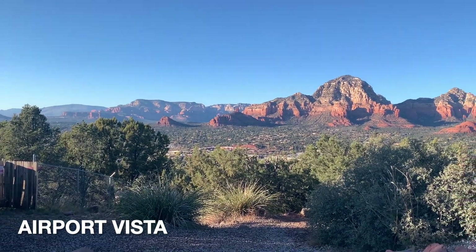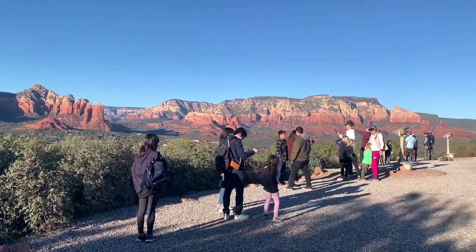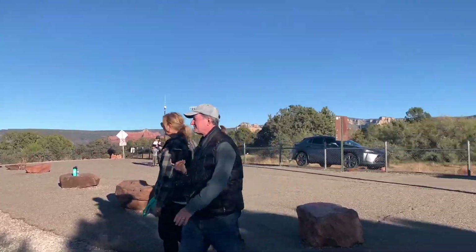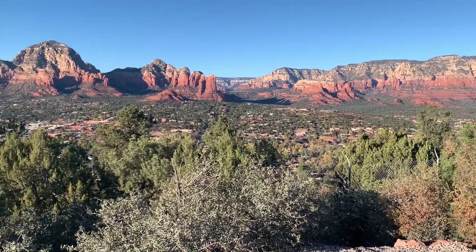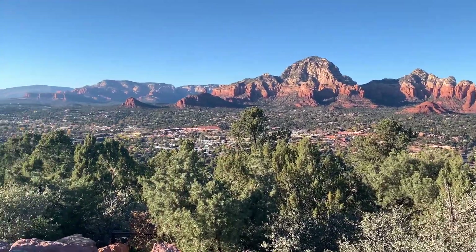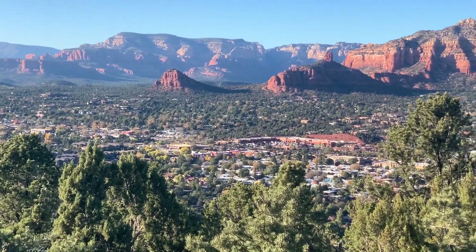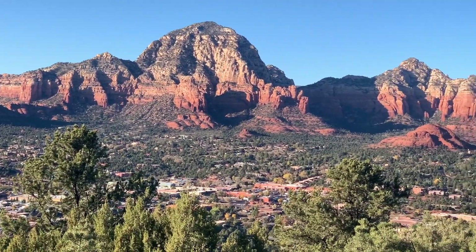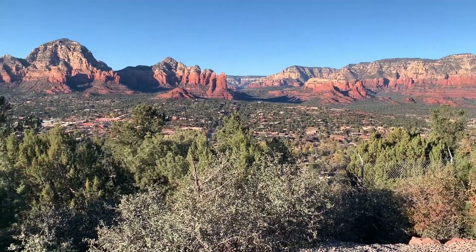You can take a turn just off the 89A up to the Airport Mesa viewpoint — it's maybe about a 10-minute drive. There's a really lovely viewpoint where you can see some of the red rocks. I unfortunately don't have all the names of the rocks, as there's not great documentation online, but I've tried my best where I know to give you the names.